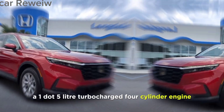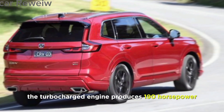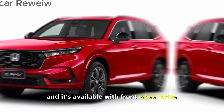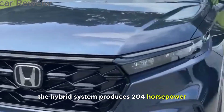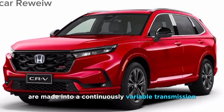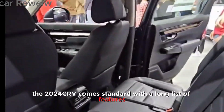The 2024 CR-V is available with two different powertrains: a 1.5-liter turbocharged four-cylinder engine and a 2.0-liter hybrid system. The turbocharged engine produces 190 horsepower and 179 pound-feet of torque, and it's available with front-wheel drive or all-wheel drive. The hybrid system produces 204 horsepower and 243 pound-feet of torque and comes standard with all-wheel drive. Both powertrains are mated to a continuously variable transmission (CVT).